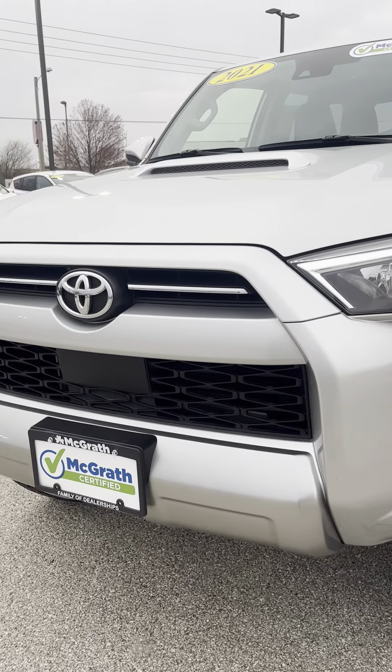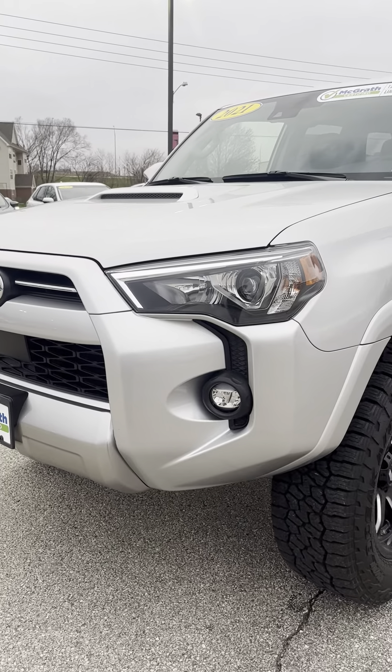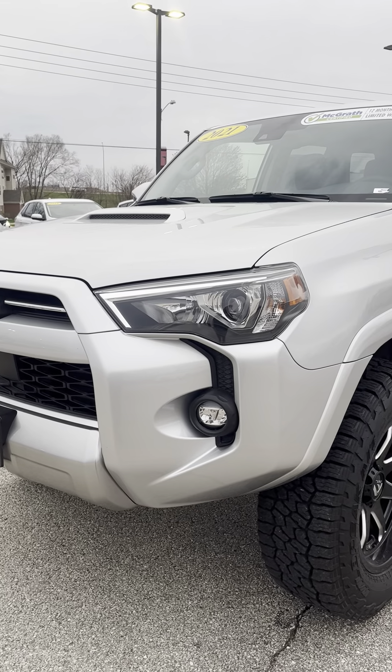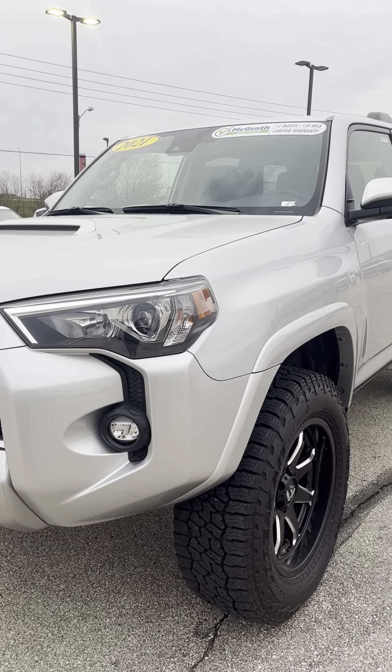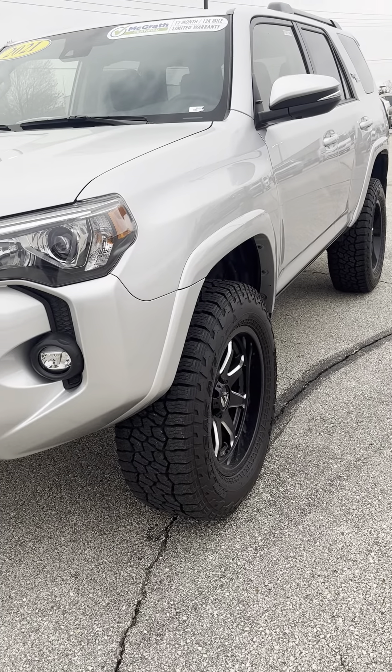Nice car. I'm going to go ahead and get this sent to you. By the time you get this, you'll know that I was able to get you to $35,000 on your trade. We'll be in contact and let's see if we can get this done for you. Thanks again, appreciate you.